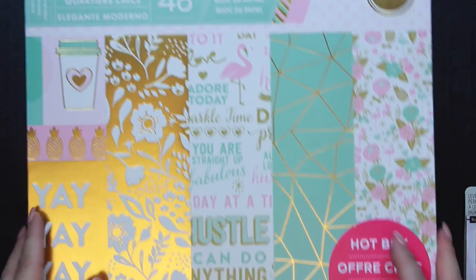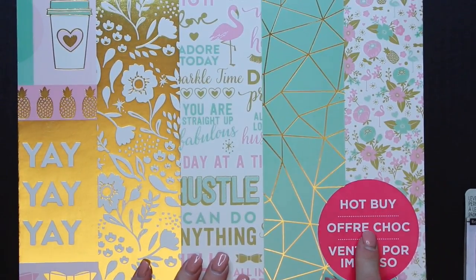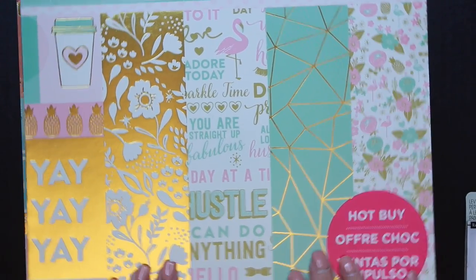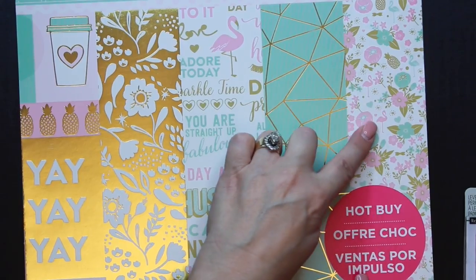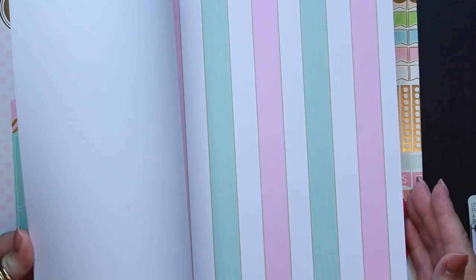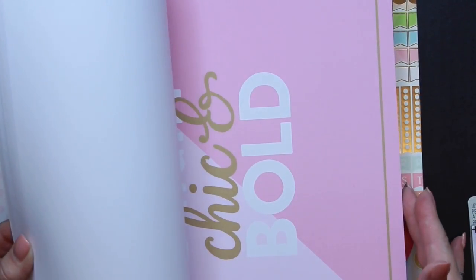Then I got some paper pads — this one has 48 sheets. It was a hot buy, regularly $19.99 and something like 70% off, so they ended up being $5.99. I loved this one with the little pink flamingo, and then this one has more flamingos and little flowers — I just thought the paper in here was really pretty. I was thinking I could use these to make my own dividers.